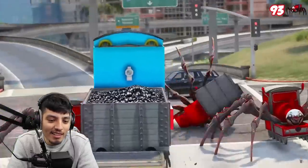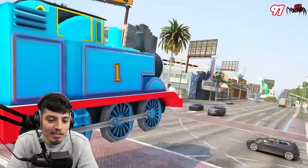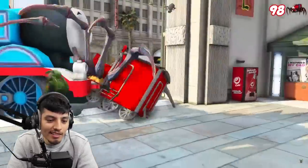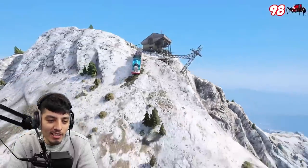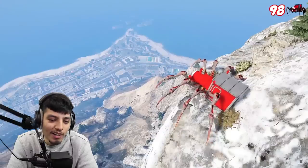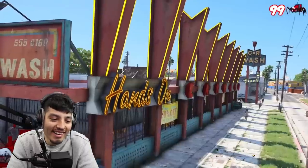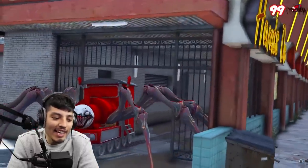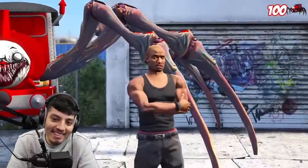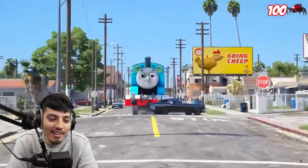Thomas is just indestructible at this point. The person came out flying from the car. He's even fighting the police, bro — he don't give a damn. Running everybody over, man. He's in Hollywood now. Mount Chiliad! Watch out Charles! It doesn't stop. It doesn't stop. The kill count is at a hundred now. Here comes Thomas.